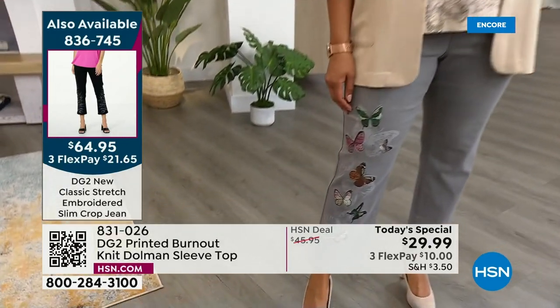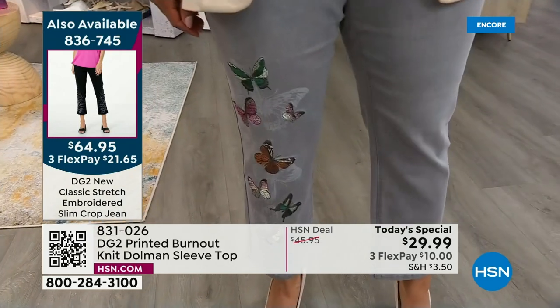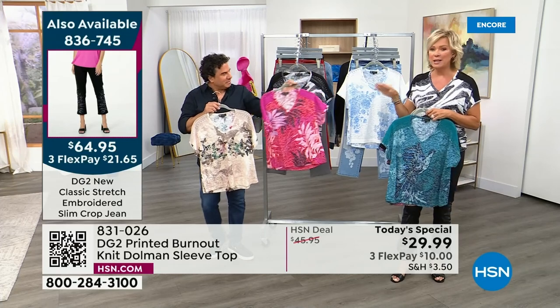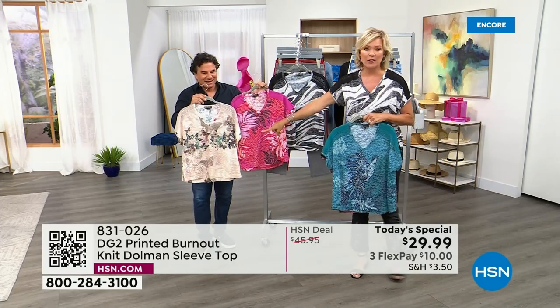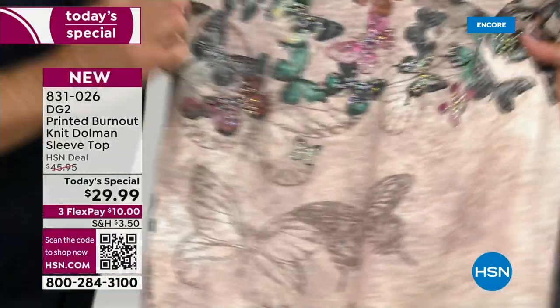I want to go through what the sizes are that the girls are wearing. I am a small and I'm wearing this tee in a small. It fits like a glove. I want to go through the closeups because there's so much more to these tees up close, like the butterflies — tons and tons of iridescent beads or crystals.